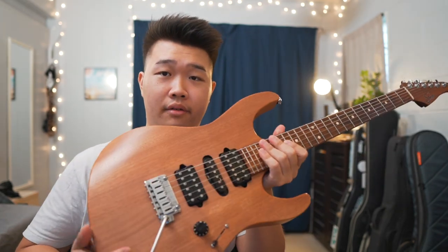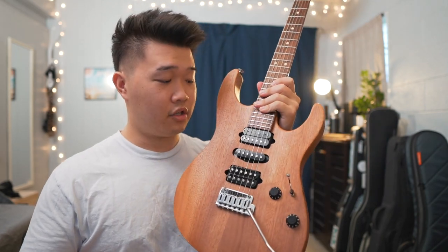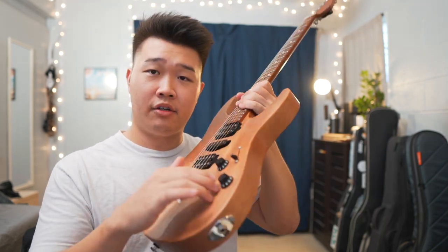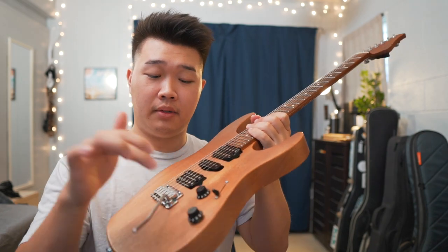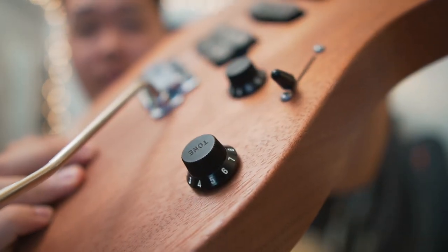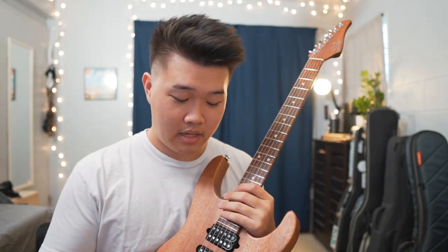Moving on to the electronics — this has Suhr pickups. I think it's an SSV and SSH+ in the bridge, and I think the middle is a Suhr ML. You can also press here to split the humbuckers. There's a five-way selector and a volume knob. This guitar is pretty much all stock. The only things I changed were the volume knobs to more strat-style knobs for comfort, added a pick holder on the back of the headstock, and lowered the pickups because they were a little too hot when I got it. I love the sound of the Suhr pickups — it's just the sound I'm going for.